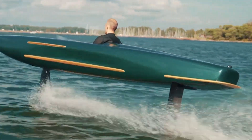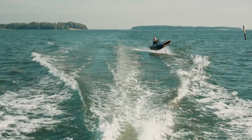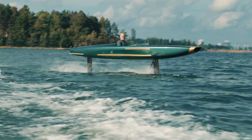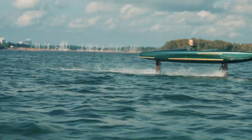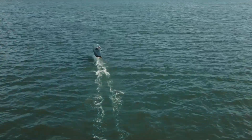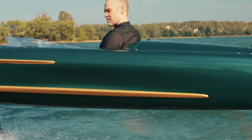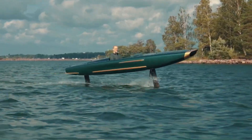Weighing 200 kilograms fully loaded and just 128 kilograms without batteries, the Pegasus spans 4.88 meters in length with a width under a meter, adapting its draft between 0.3 and 1 meter depending on the mode. With a total cost of €120,502 including the boat, batteries, and charger, this futuristic craft delivers more than a ride — it offers an experience, redefining what's possible on the water.